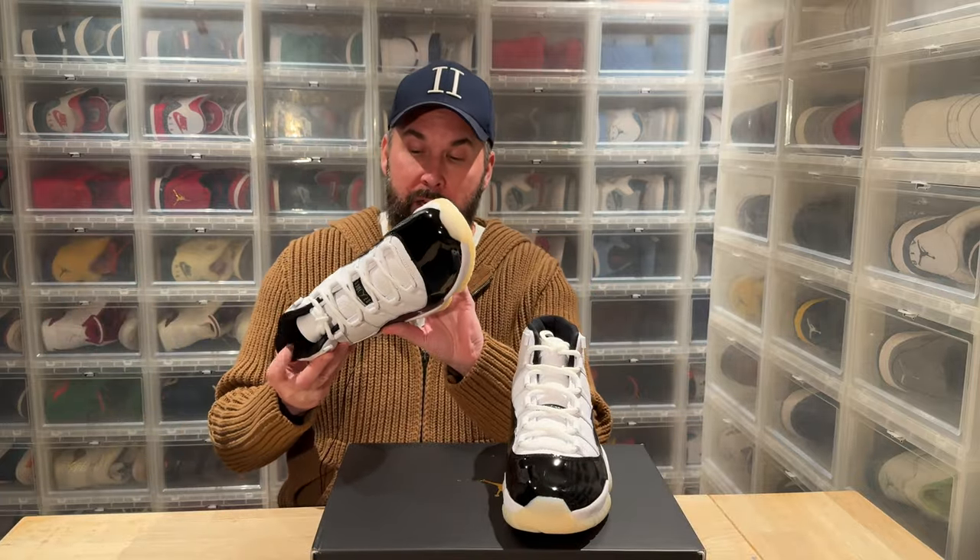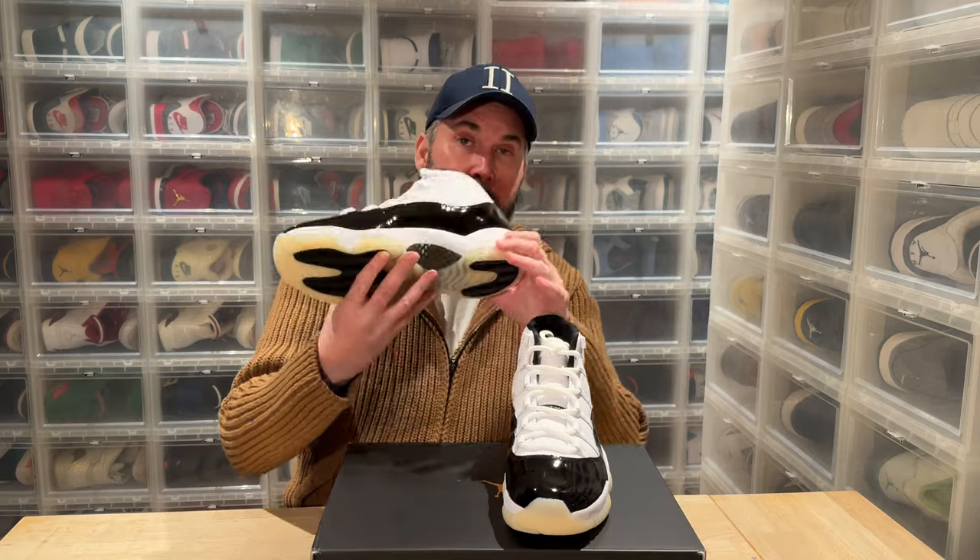I actually don't like that people call these the DMPs. The carbon fiber is also gold colored — that was a nice touch.